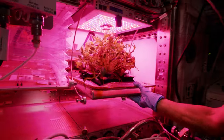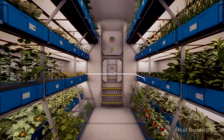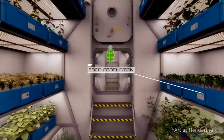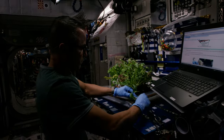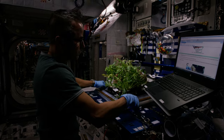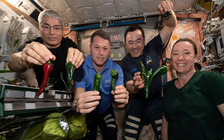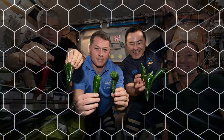The lessons that we're learning from VEGI and the Advanced Plant Habitat are also helping shape space crop production systems for future exploration missions. As NASA continues to experiment with different plants and gardening systems to find the most optimized solutions, astronauts enjoy benefiting from the fruits, or veggies, of their labors.